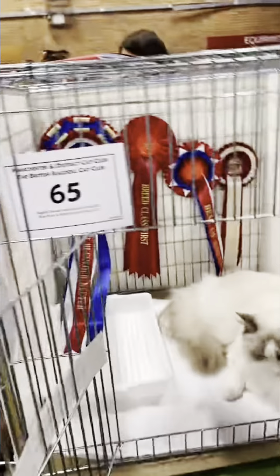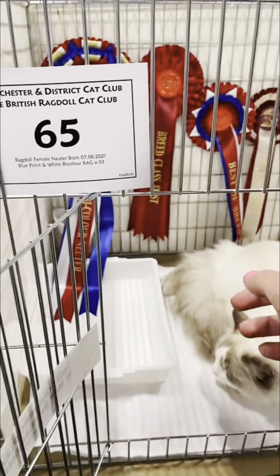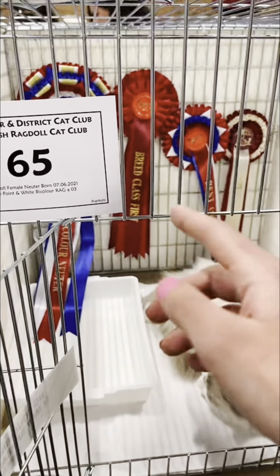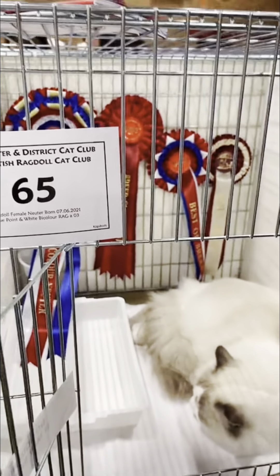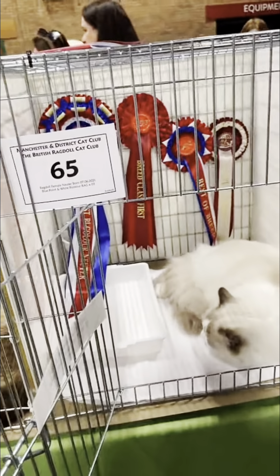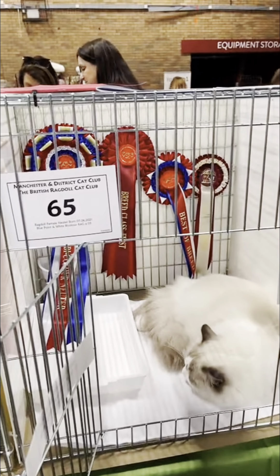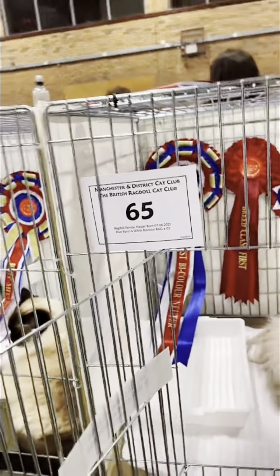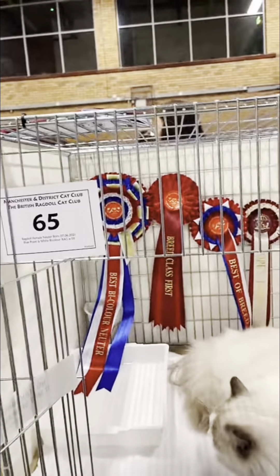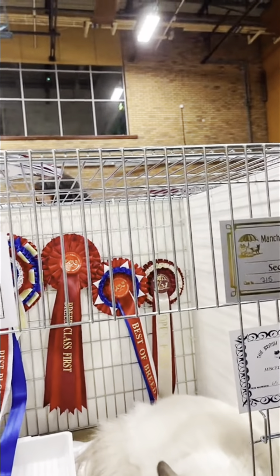It was super worth it — seeing all the other pretty cats, learning so much, and meeting so many great people. Our next show is June the 18th in Coventry. A lot of these shows are open to the public, so if you're interested in attending, it's great to go to one beforehand. You can find show schedules on the GCCF website — details of times, dates, places, and how to enter will all be up there.